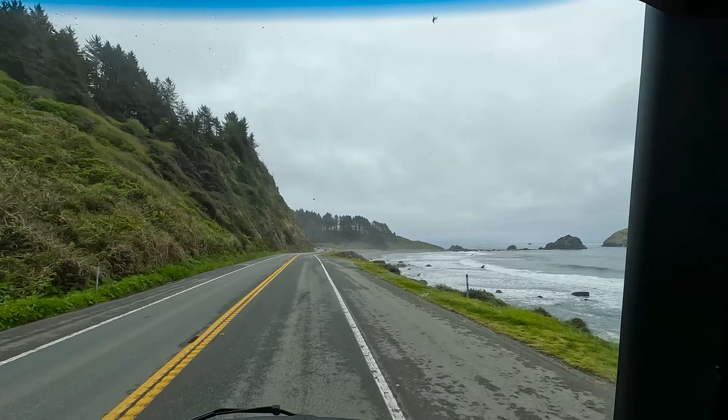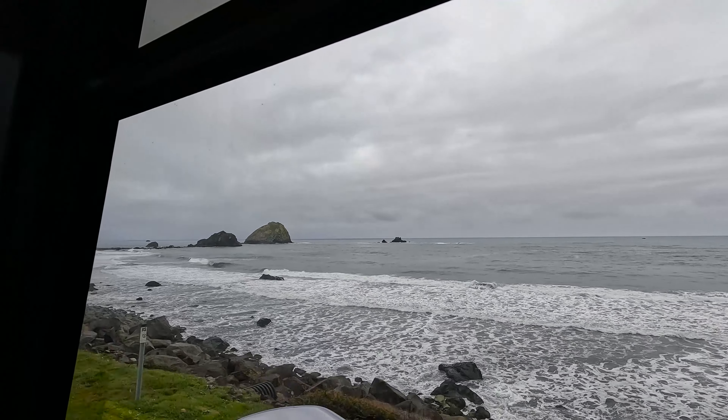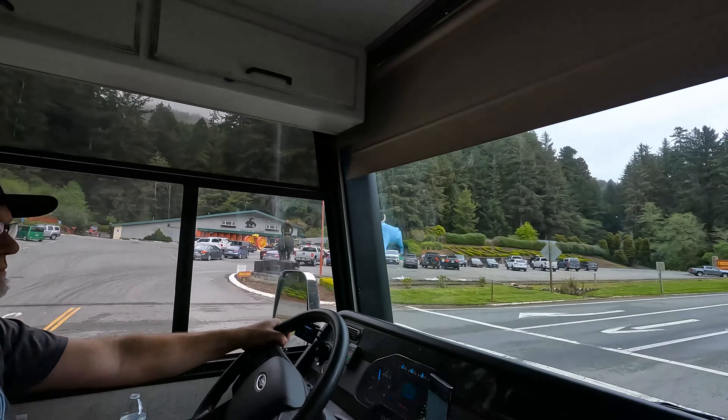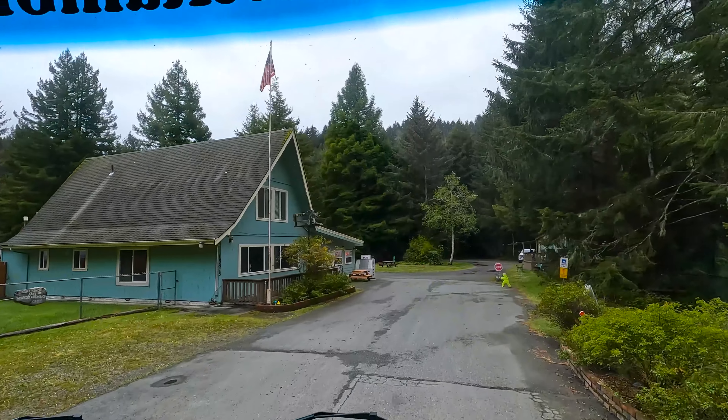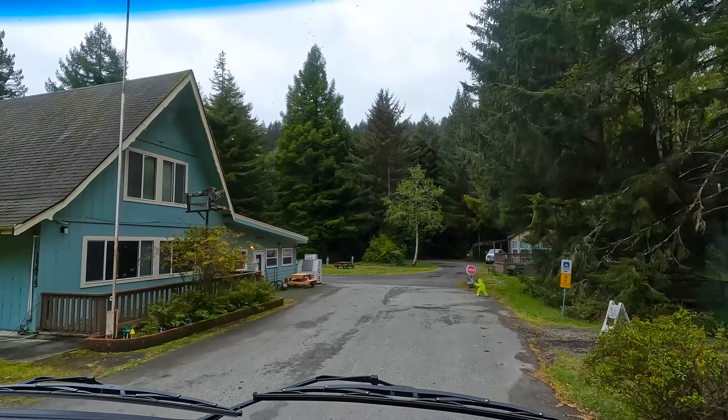Once through that, we drove through Crescent City, south on 101, past beautiful scenic coastal views, past the Trees of Mystery, and right into the Mystic Forest RV Park — home for the next three nights as we explore the area of Northern California.